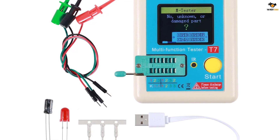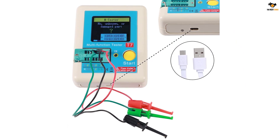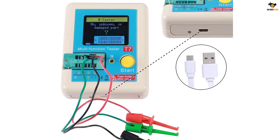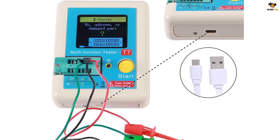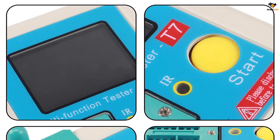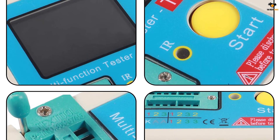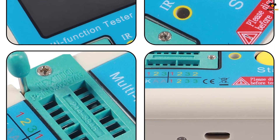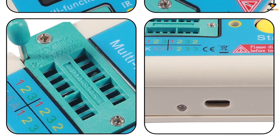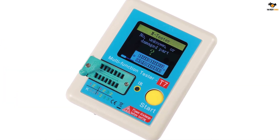Taking a closer look at the ESR meter itself, you will find a fairly large LCD display at the front. With this display, you can test electrical components like transistors, capacitors, resistors, diodes, triodes, MOSFETs, IGBT, JFET, TRIAC, battery, and a few more. Similar to most other ESR meters, this one also comes with an auto-shutdown function where you can select a certain time for the same. For powering this ESR meter, you can use the included USB cable, which means it has a built-in battery that is not removable.